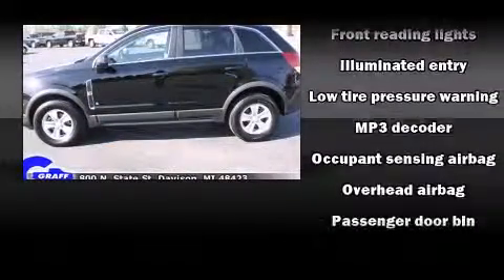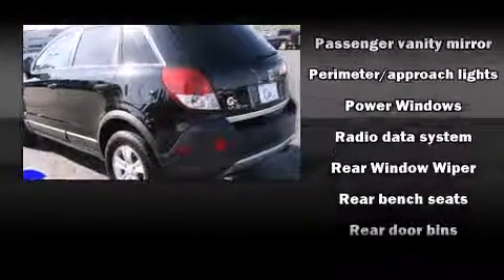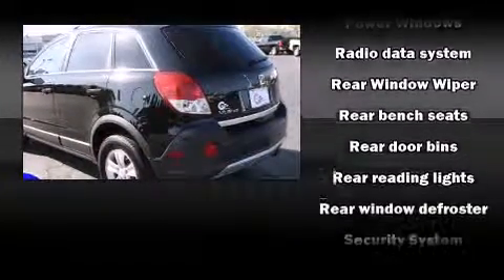Top features include remote keyless entry, delay off headlights, front and rear reading lights, a rear window wiper, and much more.